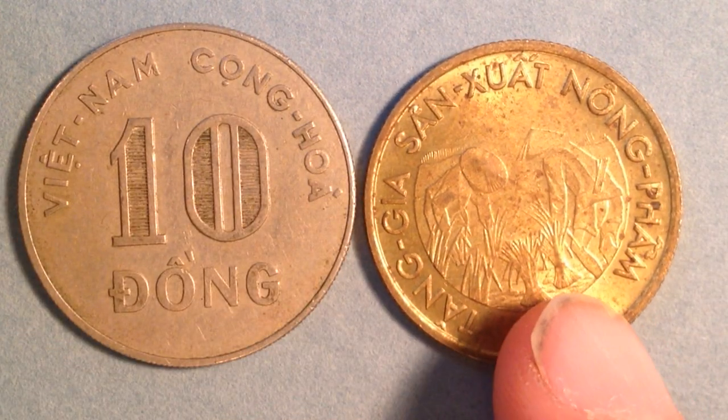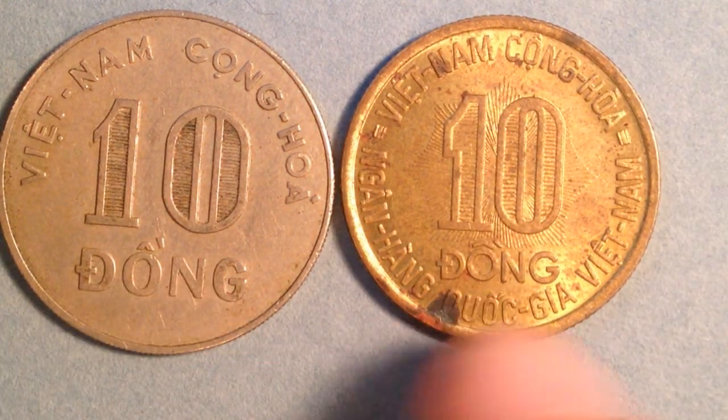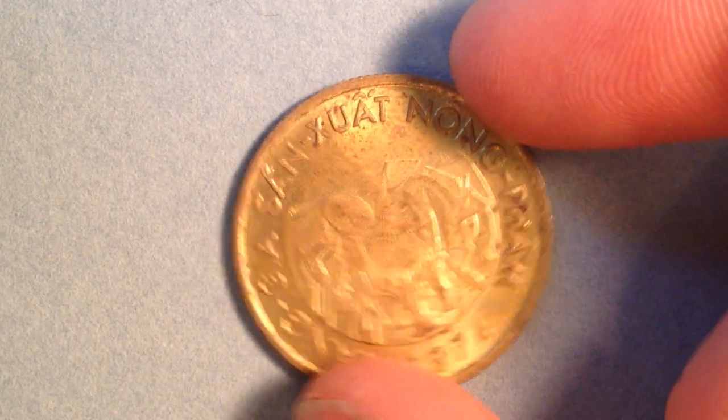Now let's put these side by side. Here's what both reverses of the coins look like. We can see 10 dong in the center of each, so there's a similar layout. This second coin has more lettering going around the outside though, so we'll slide the first one away and focus on the details of this specific coin.